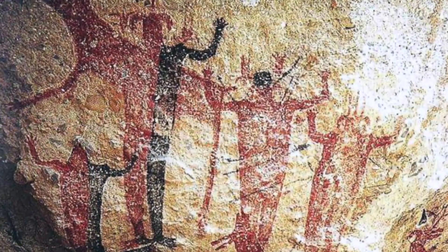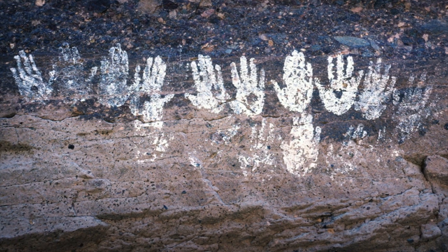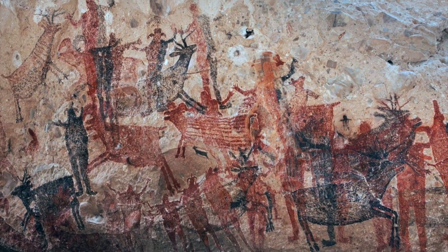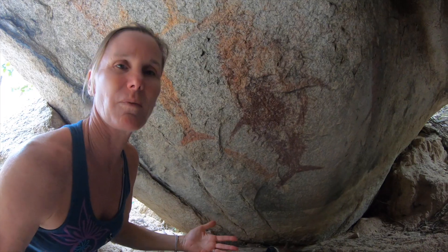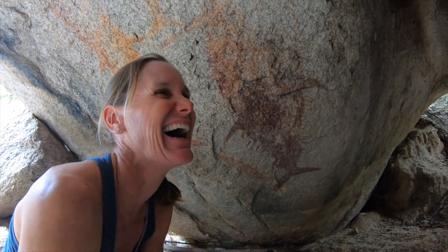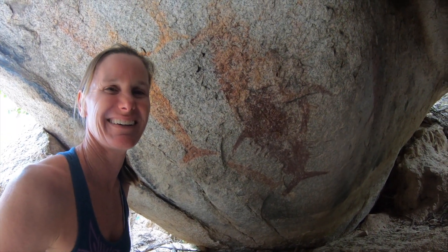These types of cave paintings can be found deep in the mountains throughout Baja, Mexico, and date back to 8,000 years ago. I didn't know if I should be in awe of the paintings or sad with the knowledge that these tribes and their cultures were completely wiped out — gone forever shortly after and because of the arrival of the Europeans. What was this cave like? Is this where they slept and they cooked outside? I think they did something else here probably.